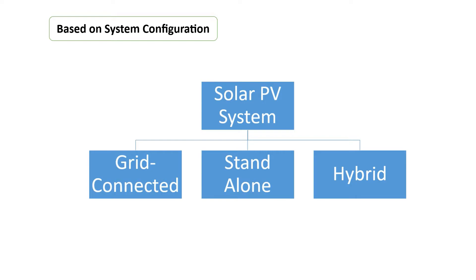The third one is the hybrid type. Hybrid systems consist of a combination of PV modules and a complementary method of electricity generation, such as a diesel, gas, or wind generator. Or even a combination of solar PV and energy storage devices like lead acid or lithium-ion batteries can also be considered a hybrid type system.